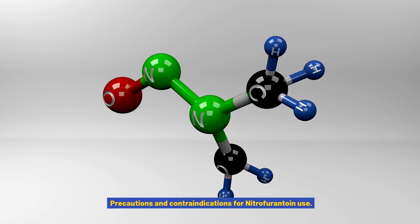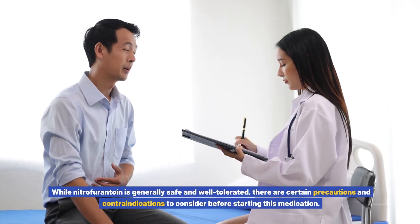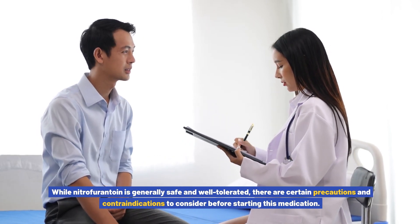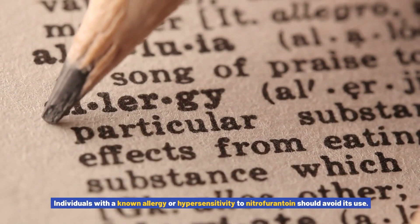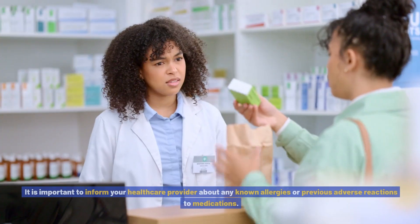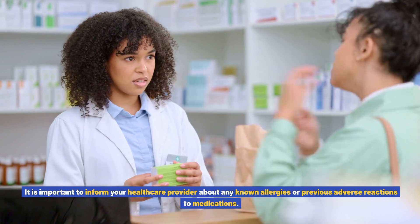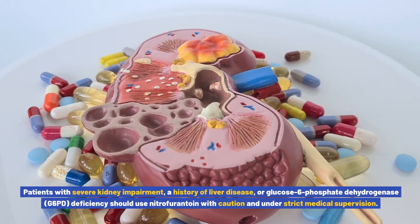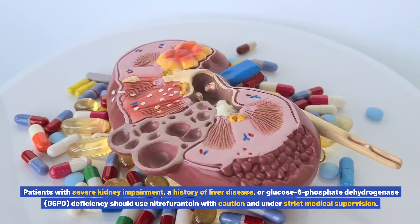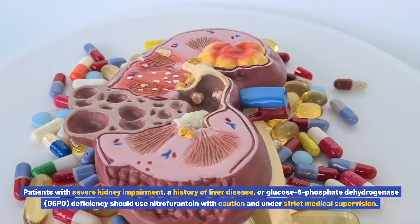Precautions and contraindications for nitrofurantoin use: While nitrofurantoin is generally safe and well tolerated, there are certain precautions and contraindications to consider. Individuals with a known allergy or hypersensitivity to nitrofurantoin should avoid its use. It is important to inform your healthcare provider about any known allergies or previous adverse reactions to medications. Patients with severe kidney impairment, a history of liver disease, or glucose-6-phosphate dehydrogenase deficiency should use nitrofurantoin with caution and under strict medical supervision.